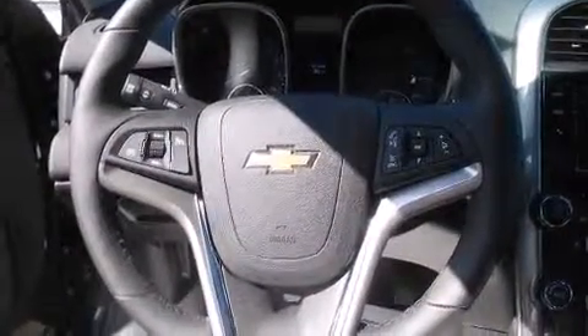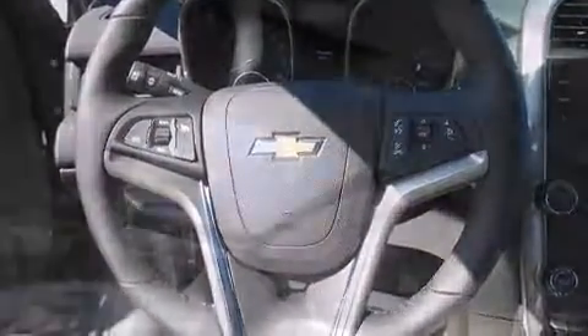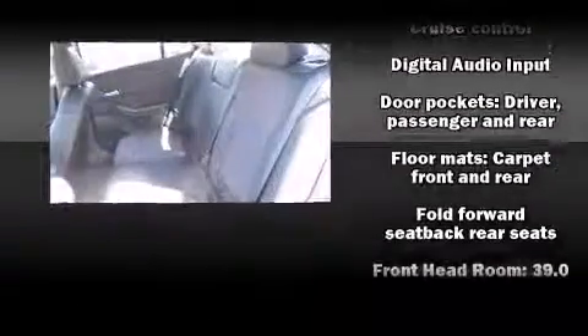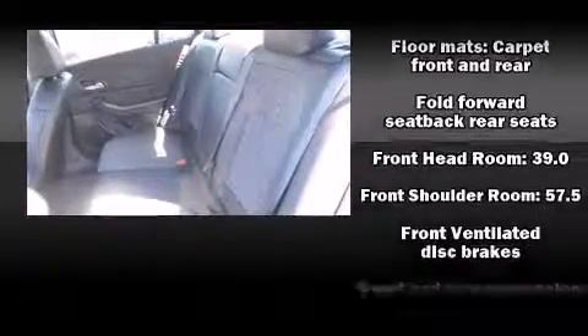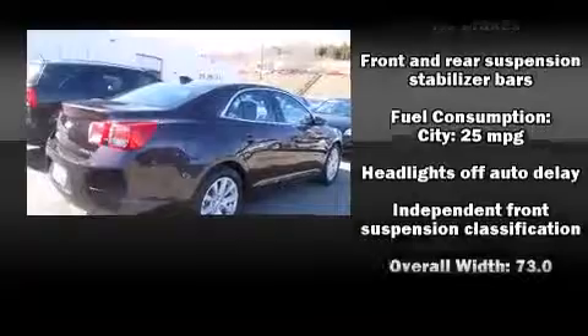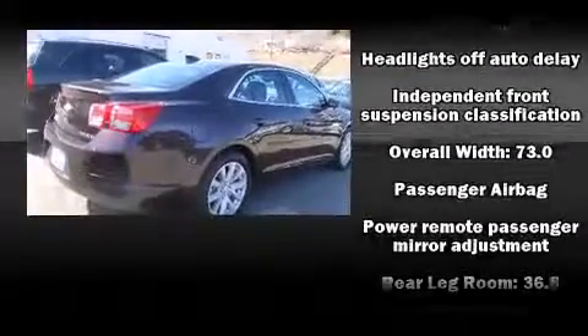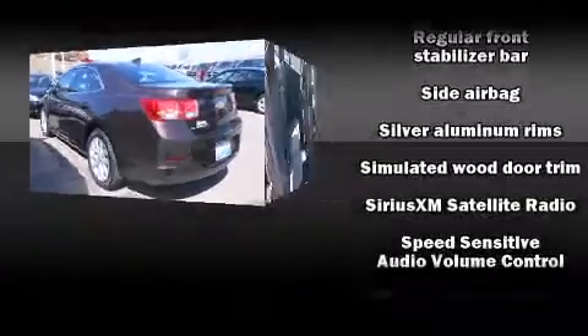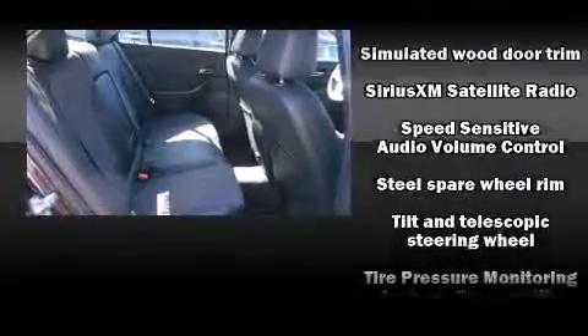Passenger security is always assured thanks to various safety features such as dual front impact airbags with occupant sensing airbag, front and rear side impact airbags, traction control, brake assist, a security system, OnStar, and four-wheel disc brakes with ABS. This car was designed with safety in mind, allowing you to drive with even greater assurance.